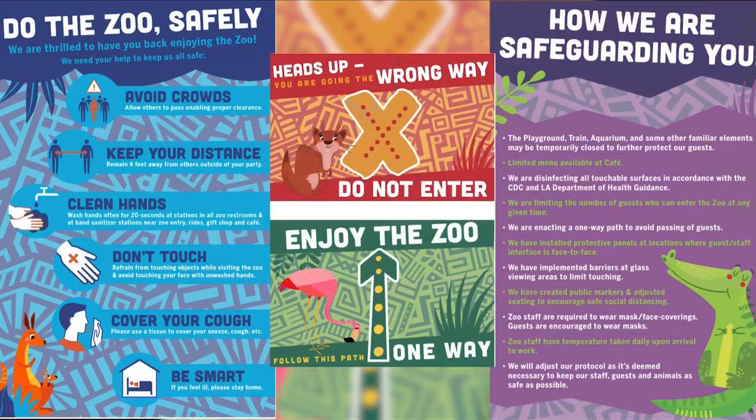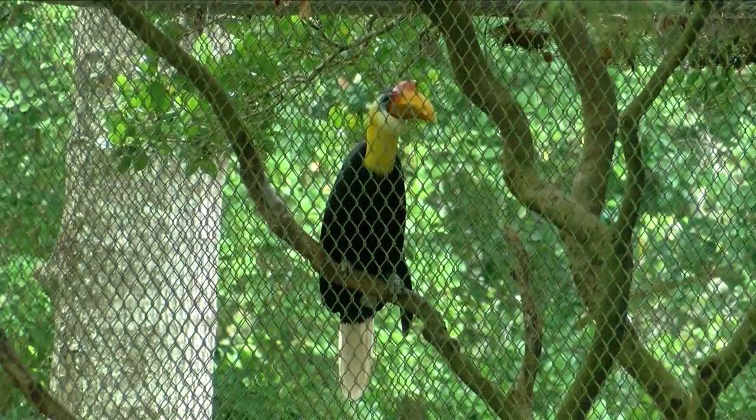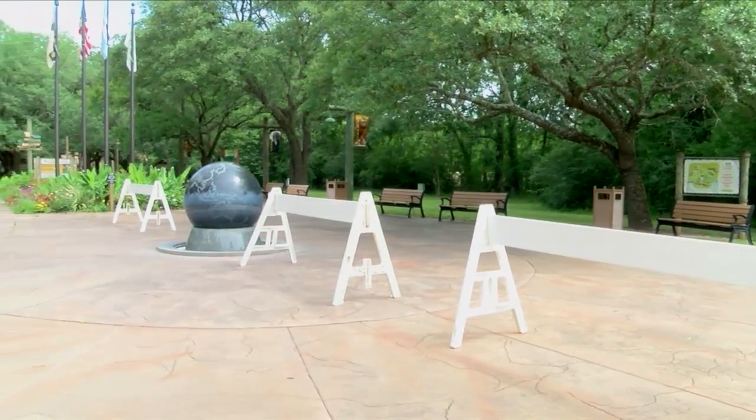We have put up some barricades and some signage to remind our guests to stay on that one way path. Robin Lott says the zoo is taking extra precautions to keep you safe as we enter phase one of reopening. We will have stations throughout the zoo for them to sanitize their hands with hand sanitizer.